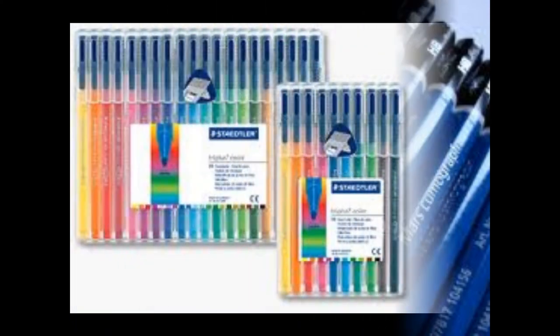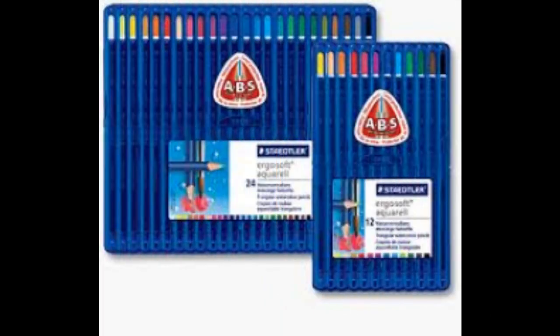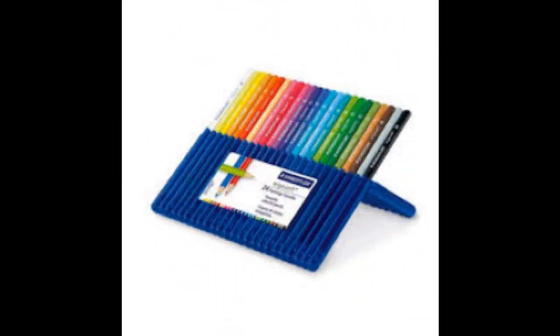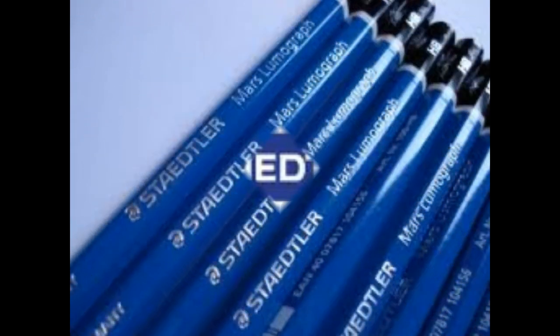Well, it didn't last as long as it should because my class was borrowing them all the time, so they ran out quickly. But I've had a pack that I kept just for myself and they lasted for a couple of months. Basically, I love Staedtler. That was my three top stationery brands!